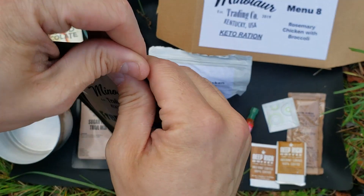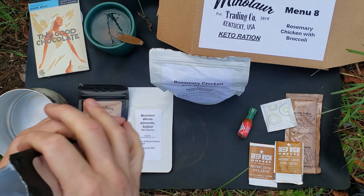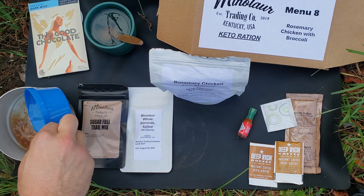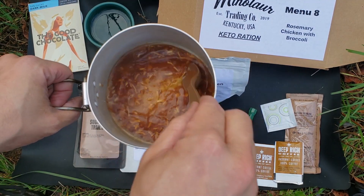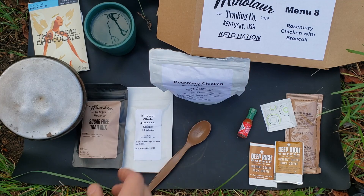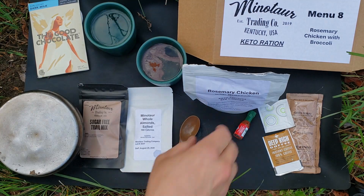Got our French onion soup. Pop that open real quick. You can eat it in the pouch, but I got a little pan I'm going to make it up in. Add eight ounces of water and give it a good stir. Instantly get that nice rich onion flavor. Smell it — so good I can taste it. Cover it up to keep all that steam in. And we can make our coffee. I'll add two of the deep rich to the hot water — nice double shot going. I'm not going to add the creamer. I just like plain coffee.